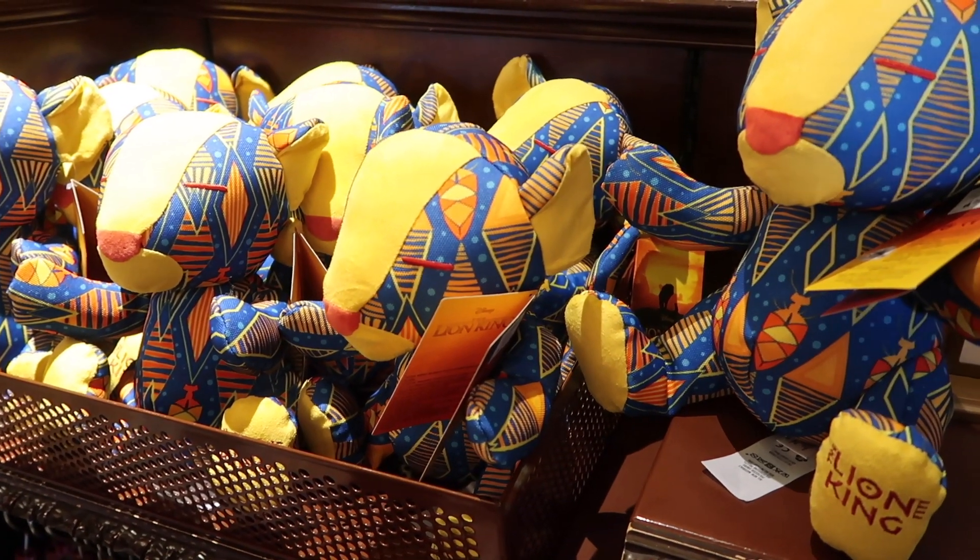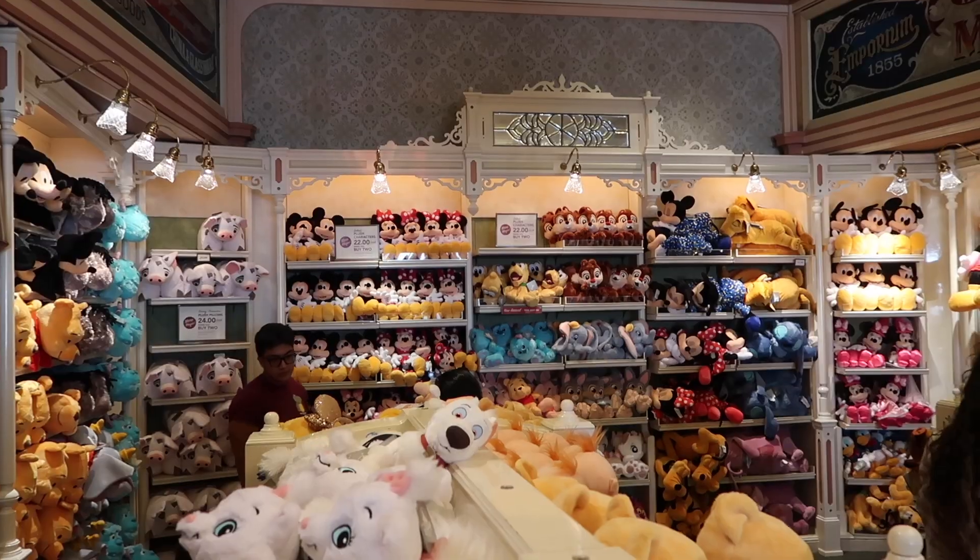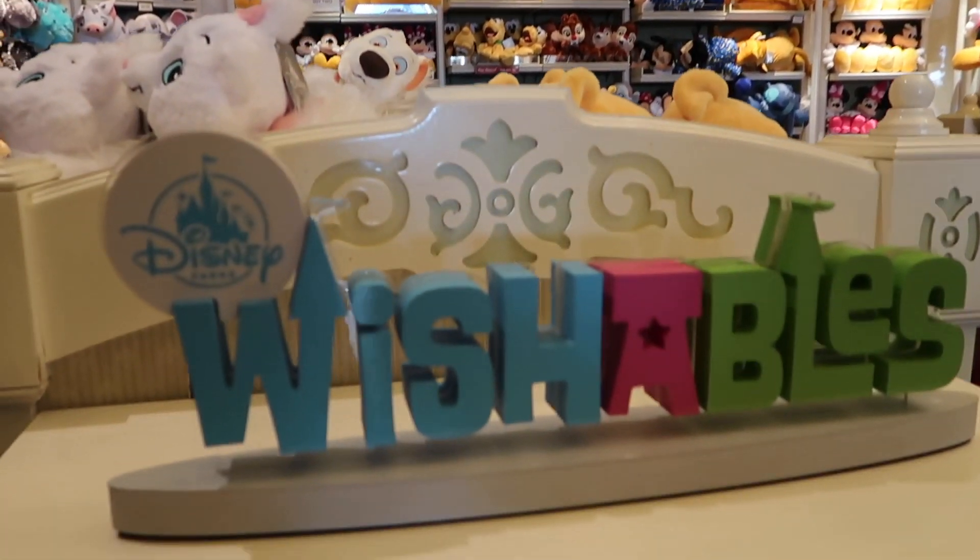They have Nala and Simba plushies with the Lion King logo, supporting the Lion King Protect the Pride conservation campaign — five dollars from each sale goes to that foundation. Not only are you getting something cool, but you're helping the pride lands too!